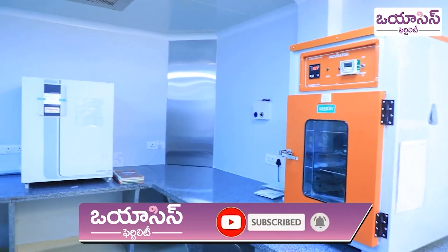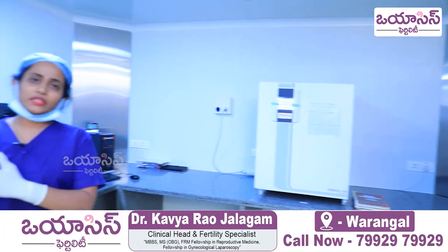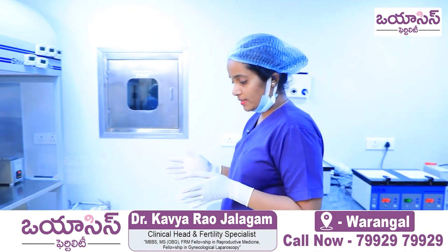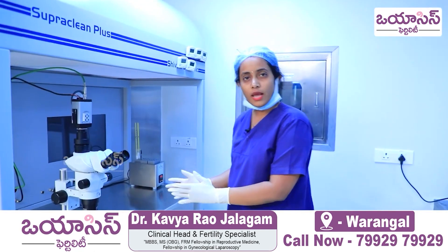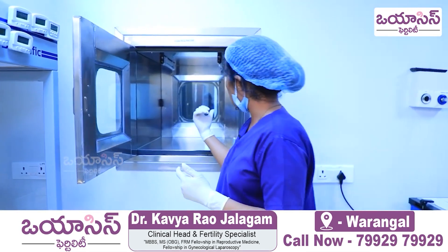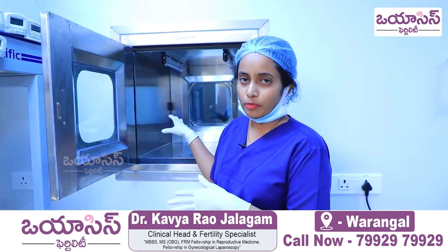Once the embryos are prepared, if there are plenty of embryos, we will freeze them — we will vitrify the embryos here. We have a connecting cryo room where all our cryo tanks are stored, and all our embryos are cryo-preserved in those tanks.